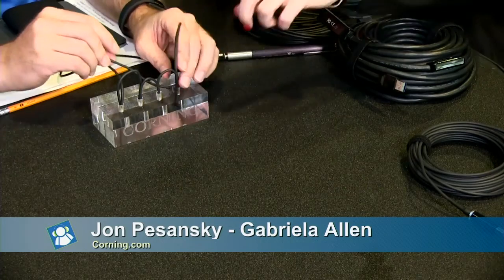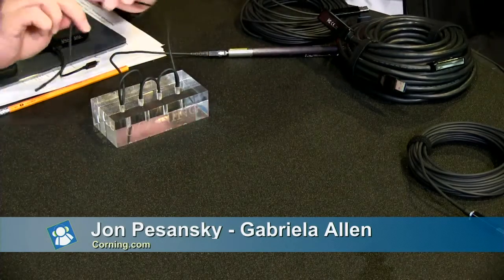Even if you sat and twisted and spun this for 30 minutes it wouldn't break — it's that good. It was designed to withstand the abuse that the consumer electronics space is used to. This is a Corning product sold pre-terminated because of the opto-electrical conversion. You can buy these at Apple.com and Amazon.